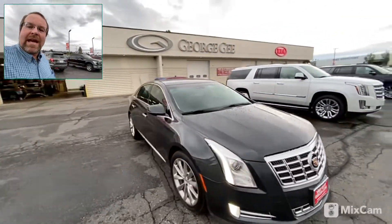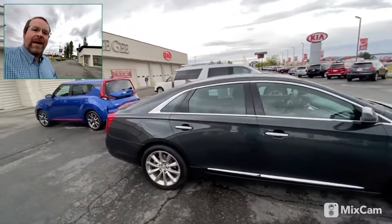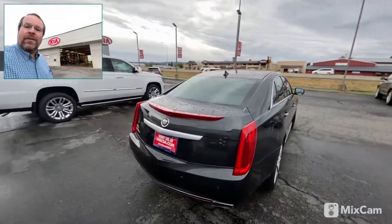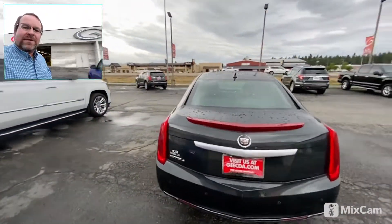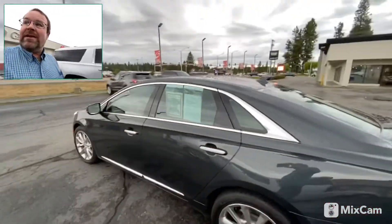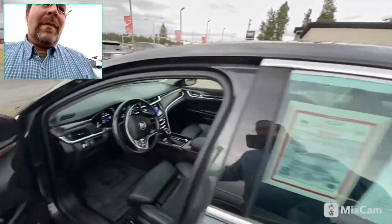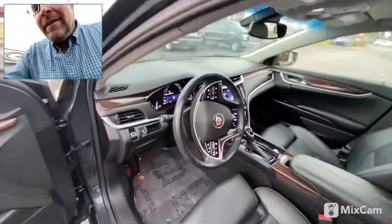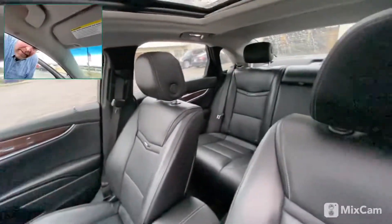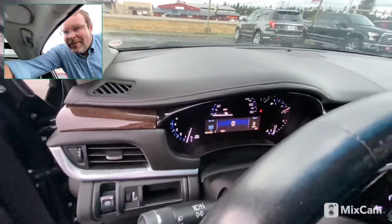It's in really good shape. I actually took this car in from an older couple that had us do all the maintenance on it, so we have all the maintenance records. They just decided to upgrade to one of the new CT5s. The interior is in really good shape for a 2013, with really low miles at that 63,000 mark.